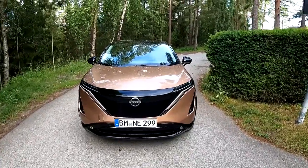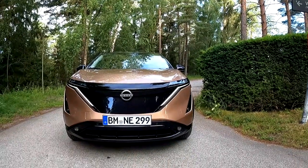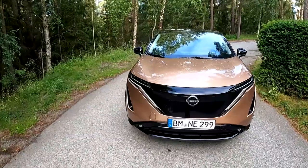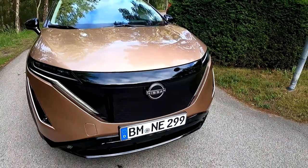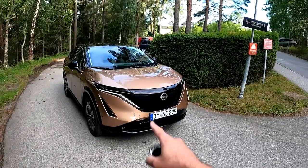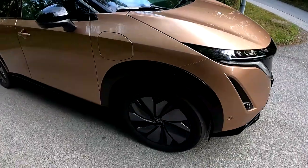Hello guys, good morning and welcome back to a new video. Today we are in Sweden going on a drive with the new Nissan Ariya. Just look at this design — this is the first electric crossover from Nissan and it looks gorgeous. Look at those very slim LED lights and the massive front shield. I love this spec with this bright color giving a good contrast with the gloss black elements on the front and on the wheel arches.